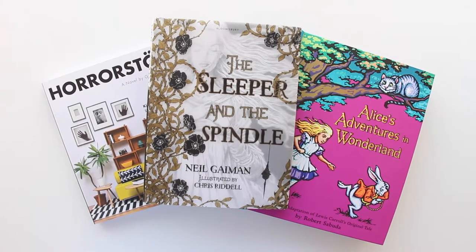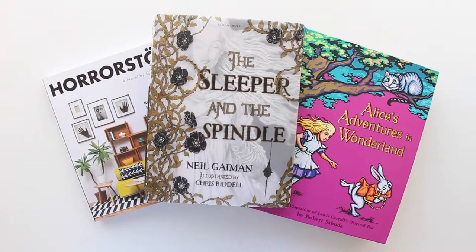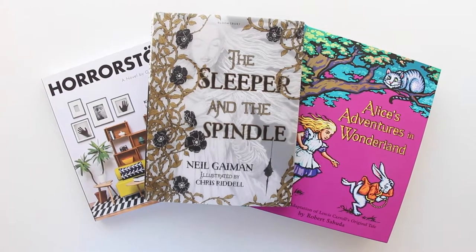Hi everyone! Today I'm sharing with you some of the pretty books that I've been reading this 2015. They are Horror Store, The Sleeper and the Spindle, and a pop-up version of Alice's Adventures in Wonderland.